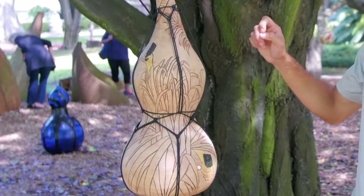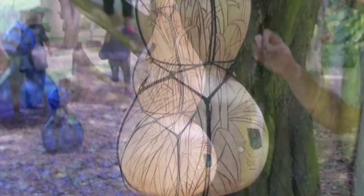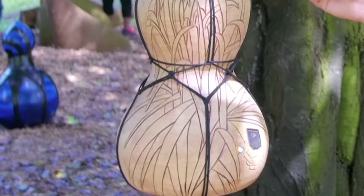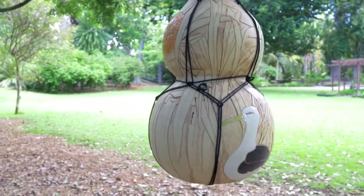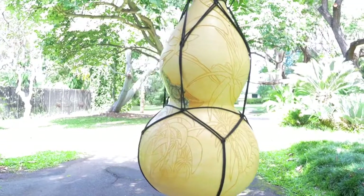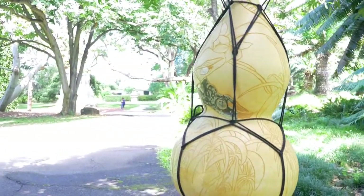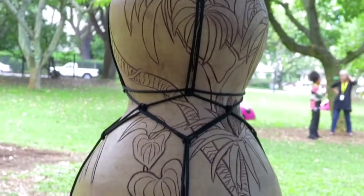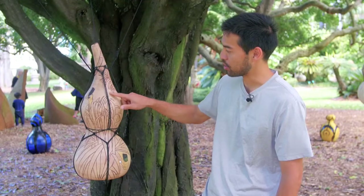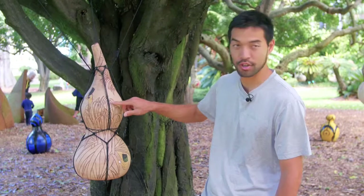Once I've sketched with charcoal onto the surface while it's still green — it hasn't been fired, it's still wet clay — I'll etch into it. These are all channels. Then after that, I'll bisque fire it, and then wash a stain over it. The stain creates both the light tan and the dark that you see.